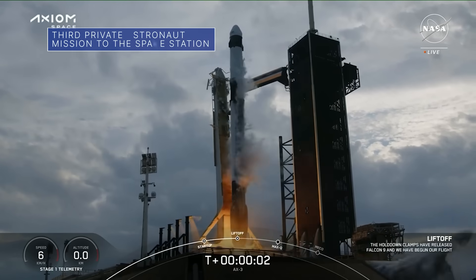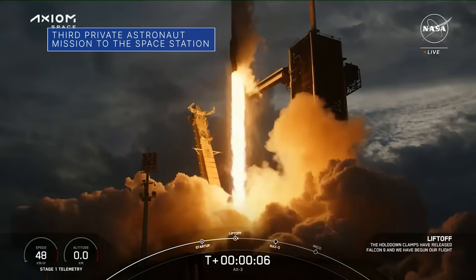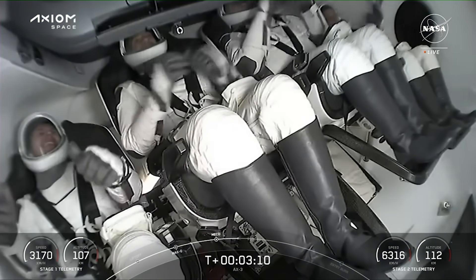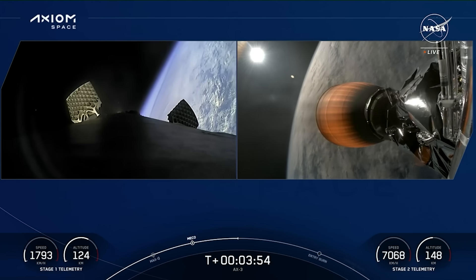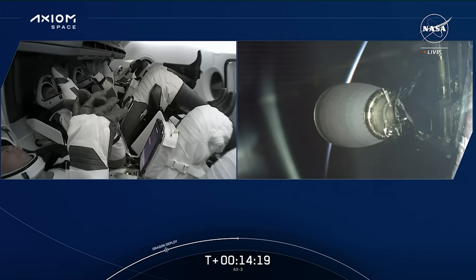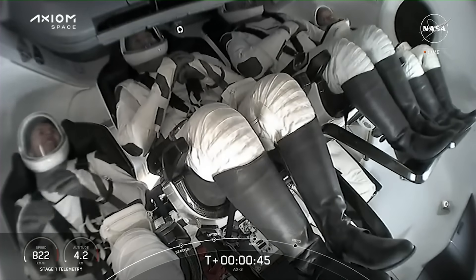On January 18, Axiom Mission 3, the third private astronaut mission to the International Space Station, launched aboard a SpaceX Dragon spacecraft from Kennedy Space Center. The mission is commanded by former NASA astronaut Michael Lopez-Alegria. NASA will provide integrated operations support, which starts during the Dragon's approach to the station, continues while the crew is aboard the orbiting laboratory, and concludes when Dragon leaves the area of the space station.